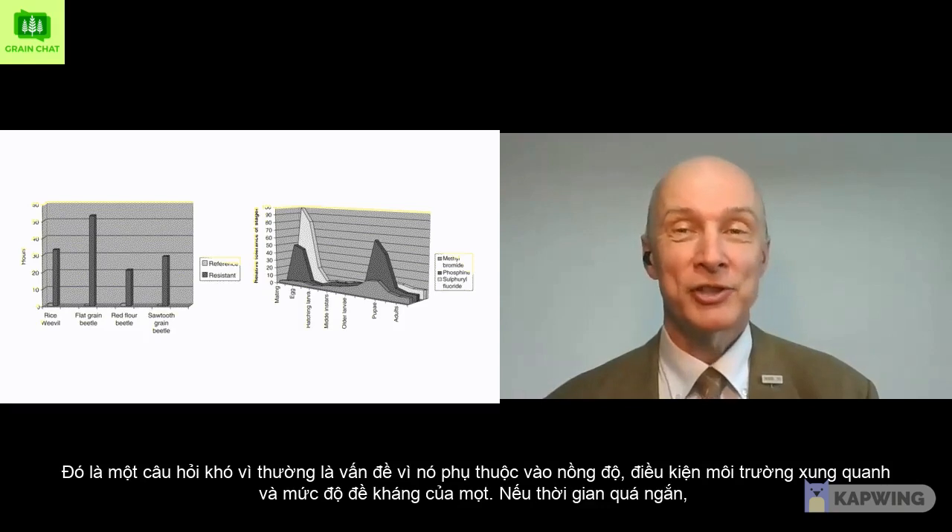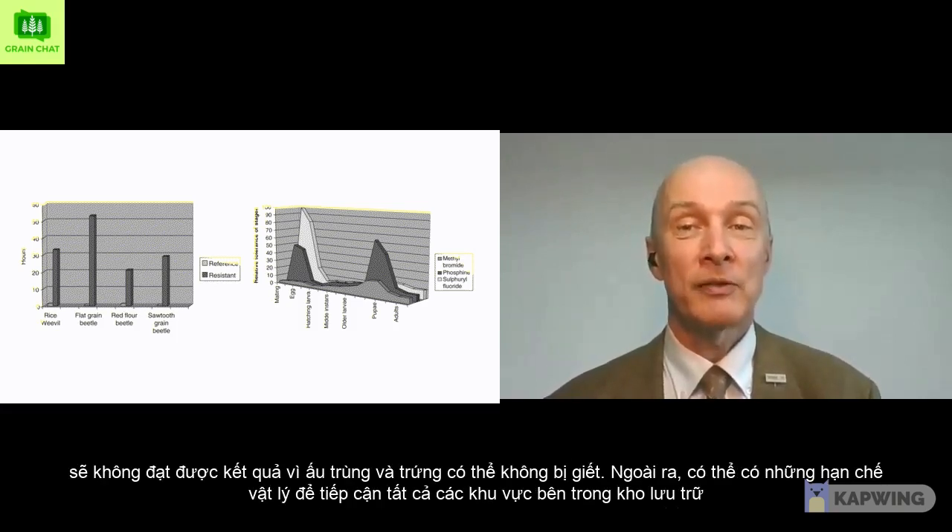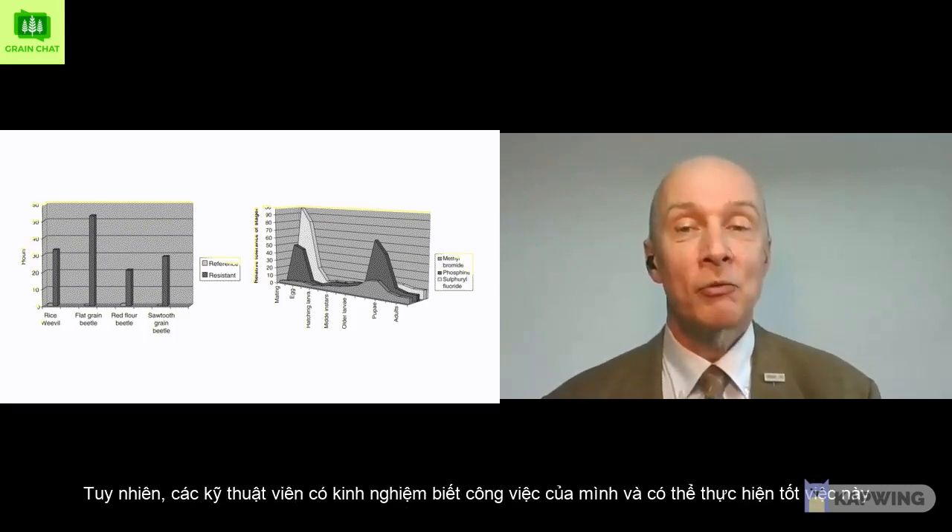How long does the fumigation take? That is a tricky question, as it is a matter of the concentration, ambient conditions, and the resistance level of the weevils. If it is too short, there is no achievement, as larvae and eggs may not be killed. In addition, there may be physical constraints to reaching all areas in the storage. Experienced personnel know their job and target full success.